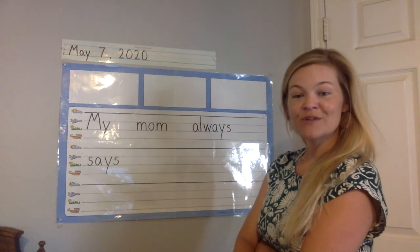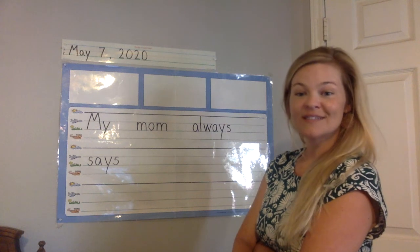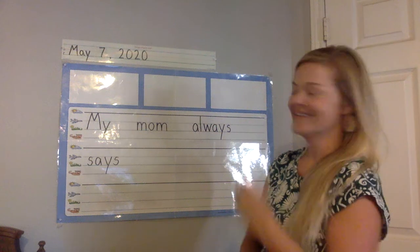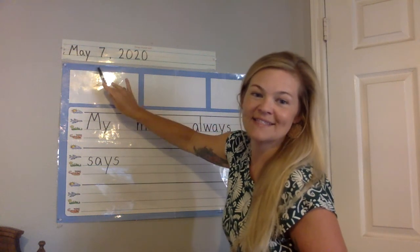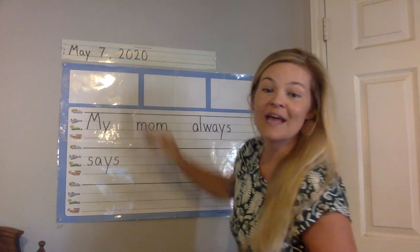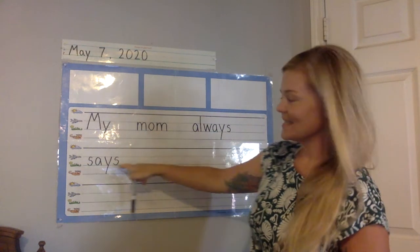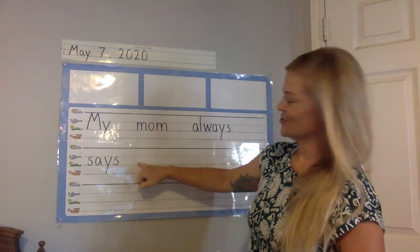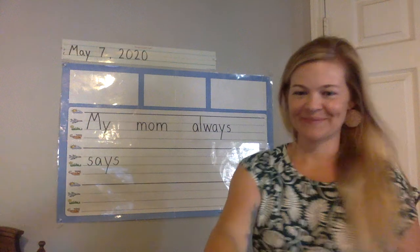So we're doing a lot of Mother's Day themed things in journals, because Mother's Day is on Sunday — we figured out in the morning meeting that it's three days away. So for your journal today, make sure you have the date: May 7, 2020. And then your sentence says: My mom always says. Think about something your mom says a lot, try to write it right there, and then a period at the end. Let's go.